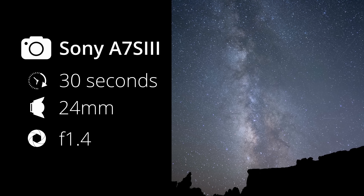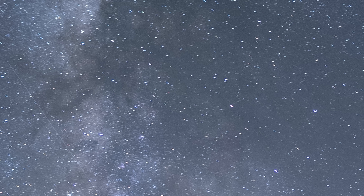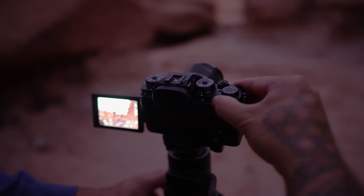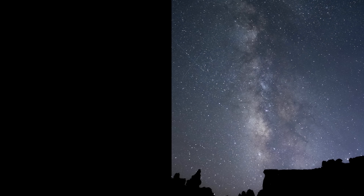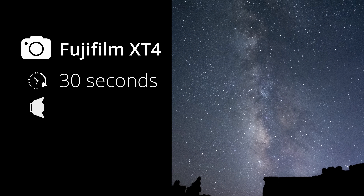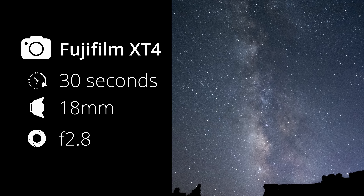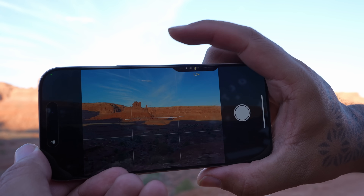Astrophotographers know that 30 seconds is not ideal because we get star trails — shorter is actually better — but I wanted to do a fair comparison because the iPhone shoots for 30 seconds. Now let's look at a picture from the Fuji, a $2,000 setup, and the 30-second images turned out really good. In fact, a lot of people don't know that Fuji cameras are really good for astrophotography. One of the main differences between these two cameras is the sensor size, and this is important when it comes to the iPhone, so we'll touch on that later.